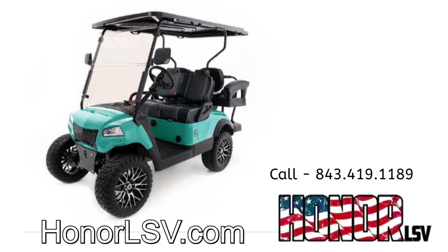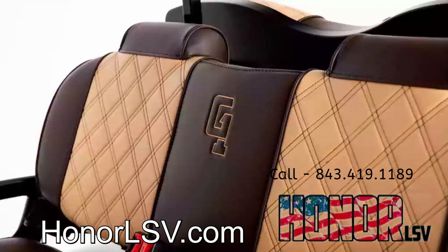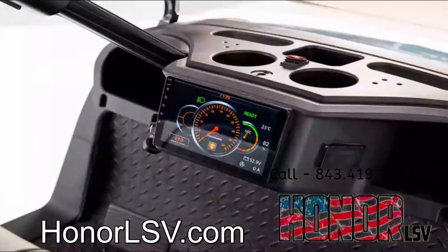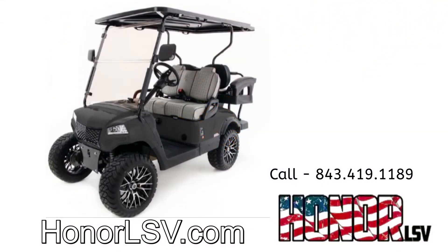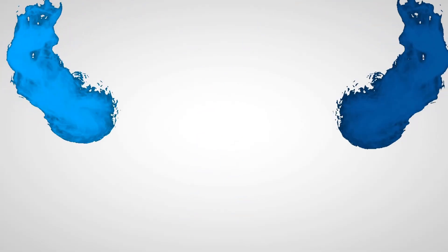Offered with the following standard features: premium seats, 10-inch touchscreen display, front independent suspension, and custom plastics — all for the same price as 100% foreign carts and significantly less than the major U.S. brands. To get all the details, visit us online or give us a call today.